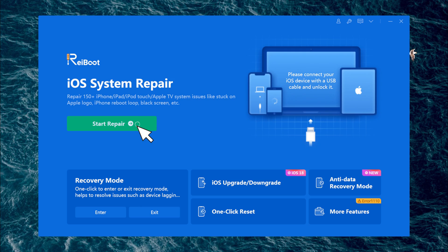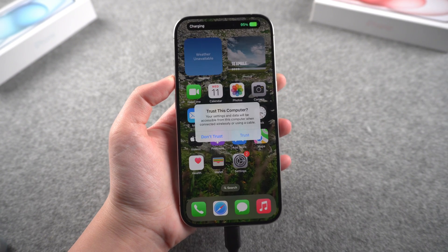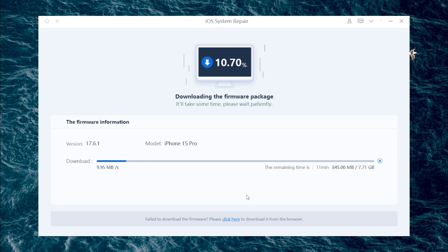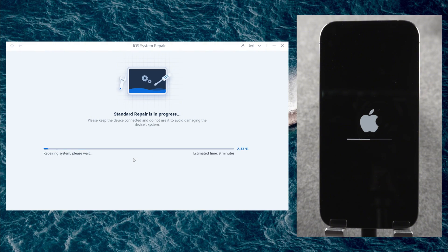Install and then launch it. Click on the 'Start Repair' option and connect your iPhone to the computer using a compatible cable. Choose the 'Standard Repair' option, then click on 'Standard Repair.' Download the firmware for the repair process, wait for the progress to complete, and your iPhone will restart automatically.